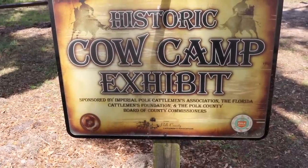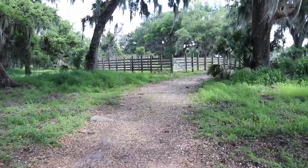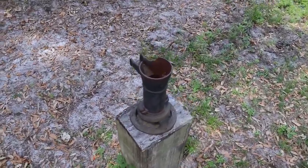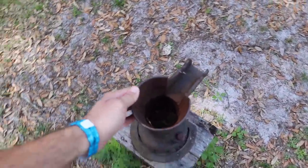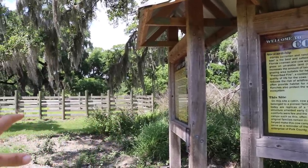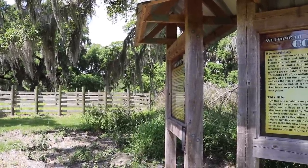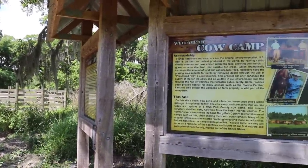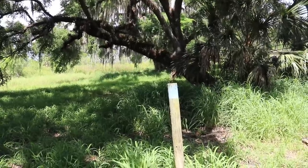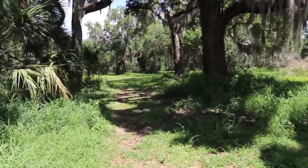Let's see what this historic cow camp exhibit is all about, and also Lost Bridge. Looks like an old well, the old pump — don't think it's operational. So on this site back in the day this was a giant cattle ranch, and they have demonstrations out here to represent what is Florida cracker country — the pioneer cattlemen of Florida.